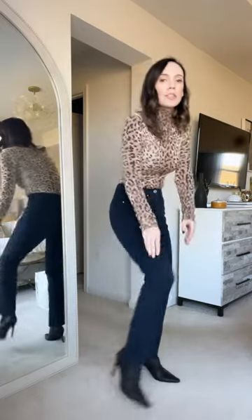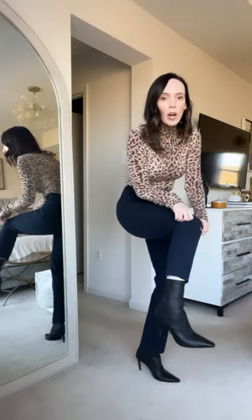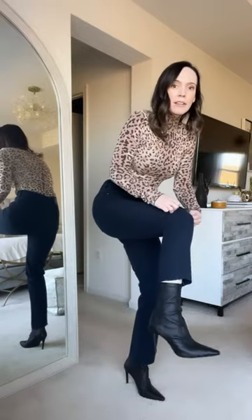I just got these sock booties in and they are at a good mid-range price point — around $258 — so they're not super high or super low, kind of right in the middle. I love the leather and how fitted they are.